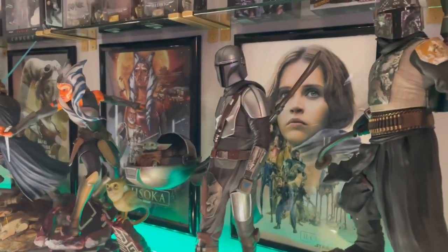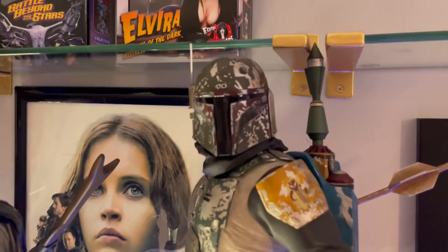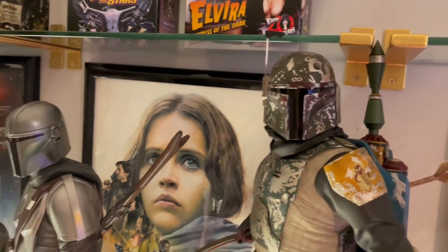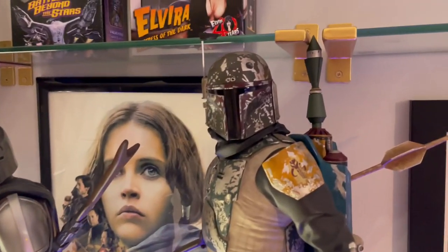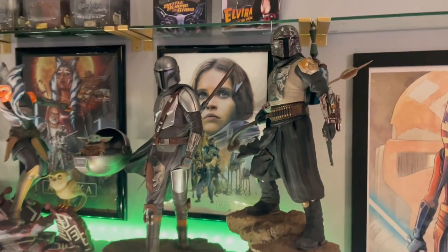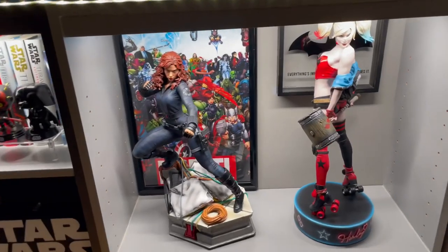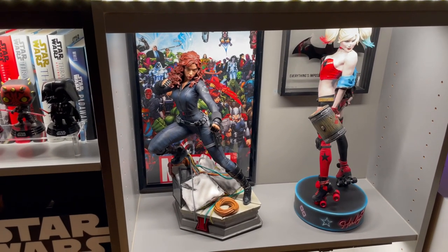Don't you hate it when you set something up and an inconvenience happens? As I was putting them up, I realized I didn't measure and the top of his jetpack was hitting the shelf. So I couldn't put him next to Ahsoka where I wanted — he had to come here in the middle instead. It actually doesn't look so bad; I'm thankful it fits right there. Sucked in the beginning but ended up working out perfectly.